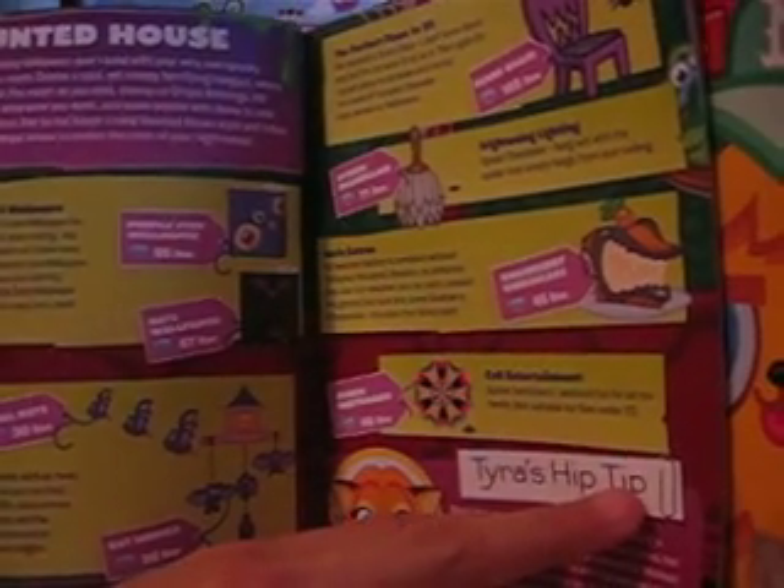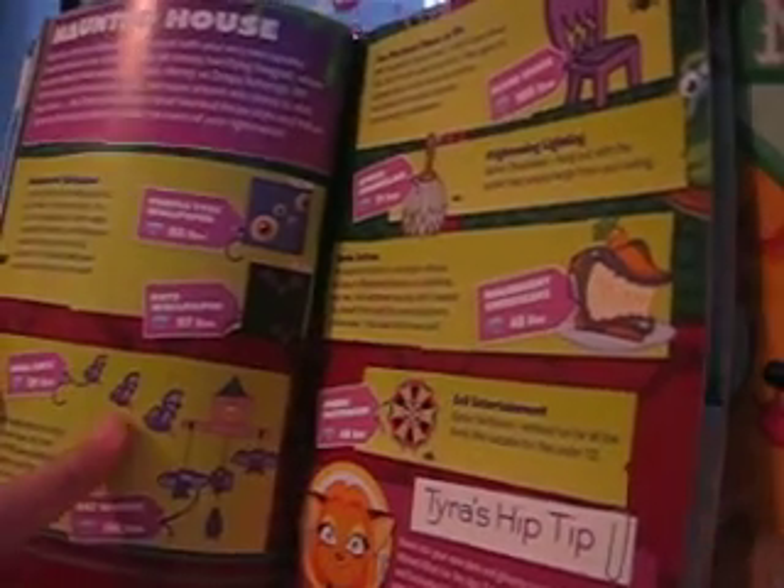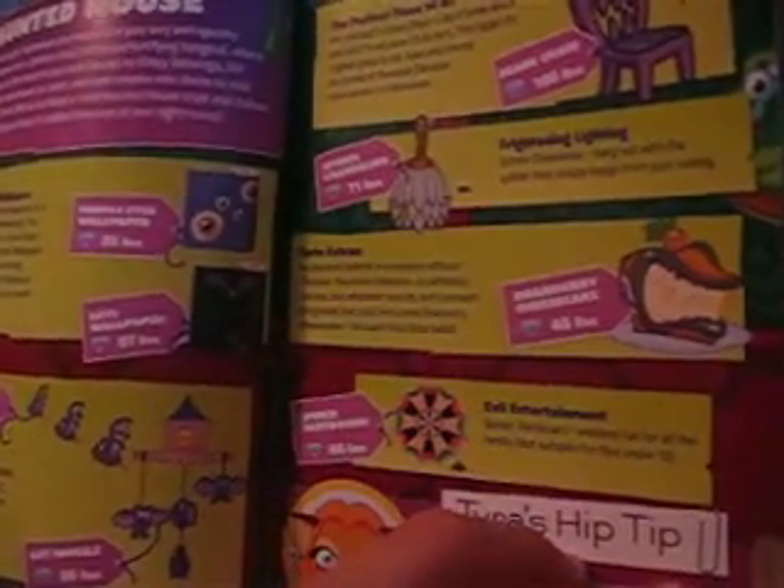There's also a Spookies wallpaper that you can buy if you're a member, exclusively at the port, and Starby's going to be using that for her haunted house on Halloween. There's also some wallbats and a batmobile. I think the wallbats are not members only but the batmobile is, but I'm not sure so you can check that if you want.